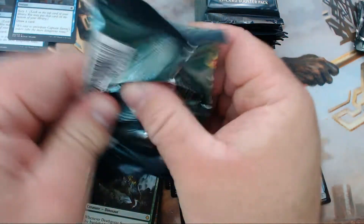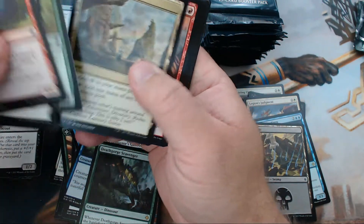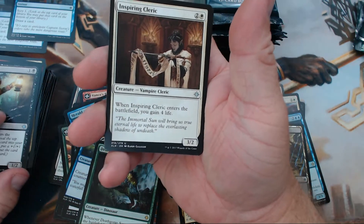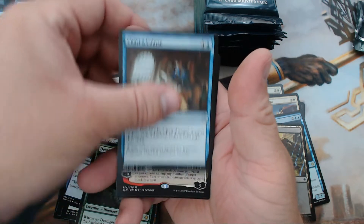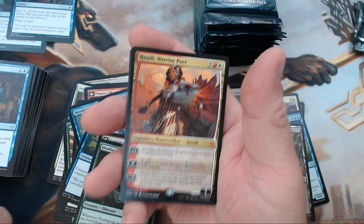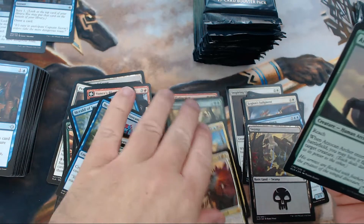Last pack of this stack — I highly doubt we're going to pull two Opts. If we can pull a playset somebody who leaves a comment gets it. We have Inspiring Cleric, Deep-Root Waters — that's going to be fun — Chart a Course, and our rare is Huatli, Warrior Poet — the dinosaur planeswalker! And a foil Atzacan Archer. Four mythics for the box — that's on par.